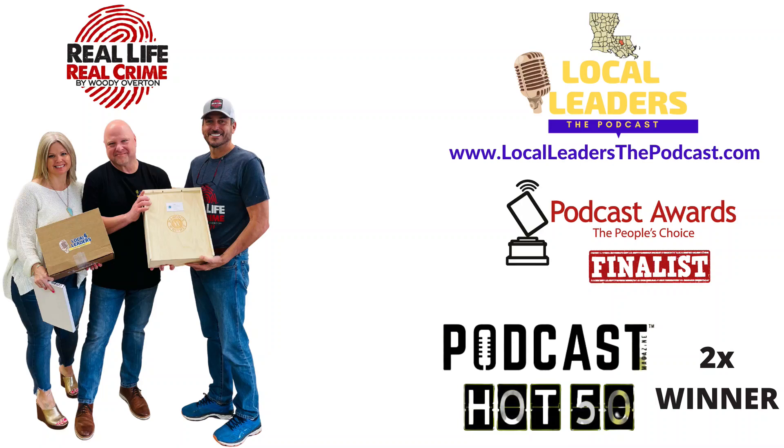Hey y'all, it's Woody Overton, the host of Real Life Real Crime, the podcast, and you're listening to Local Leaders, the podcast.